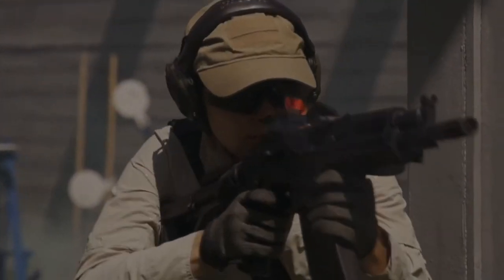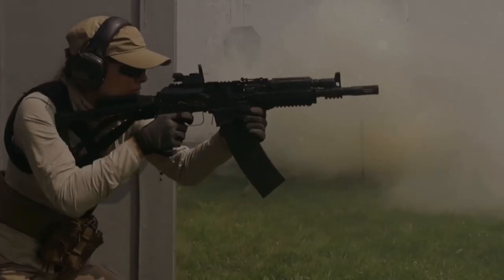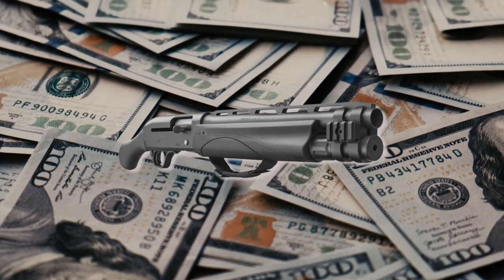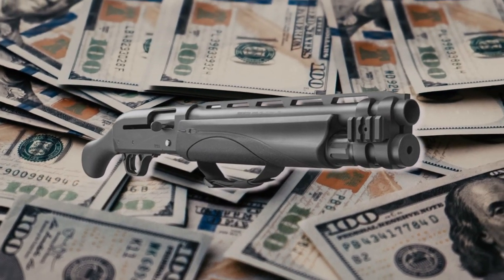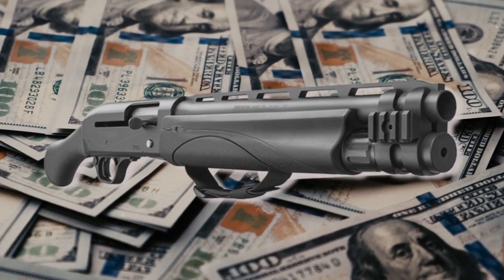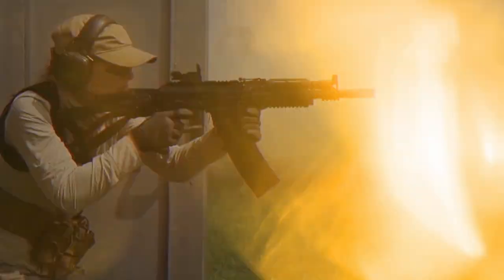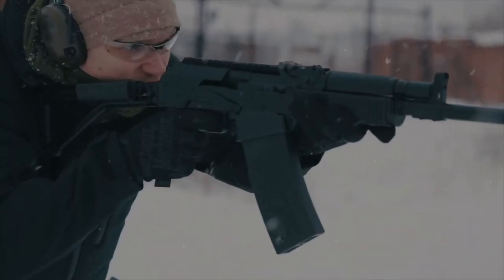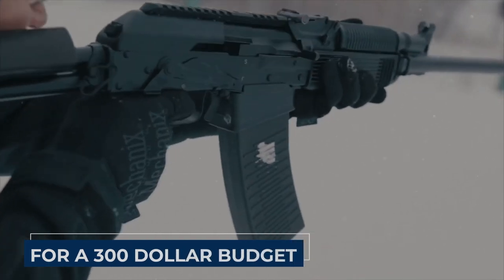When it comes to home defense, having the right firearm can make all the difference. One popular choice is the semi-automatic shotgun, and with a budget of $300, you might wonder if you can find a reliable option that won't break the bank. Fortunately, there are several excellent choices available in this price range, and in this video we'll talk about the best semi-auto home defense shotgun for a $300 budget.